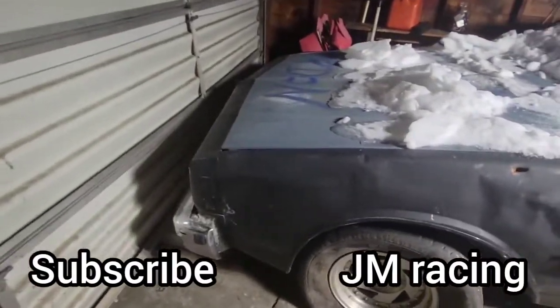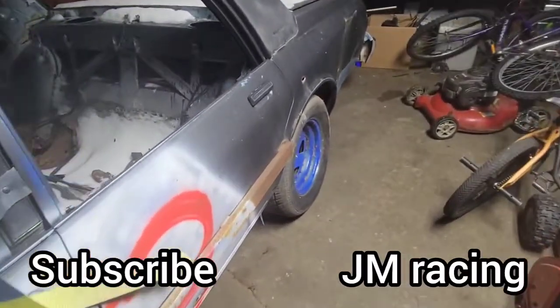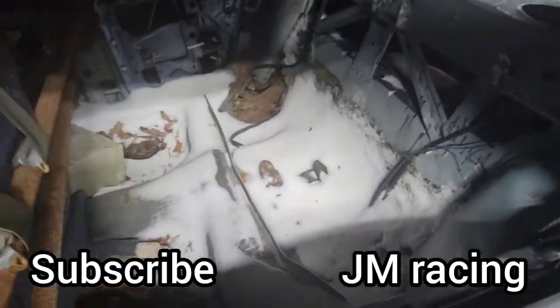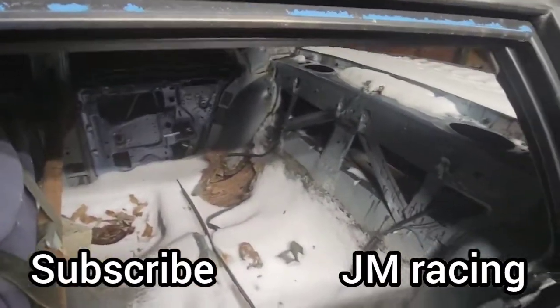I'm excited for this year, especially if this car gets running. I'm hoping to do a better video of it later when it starts to warm up out here.